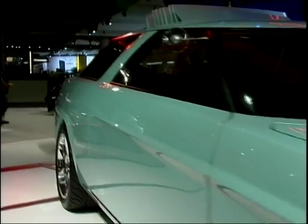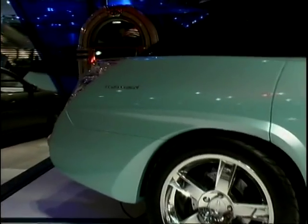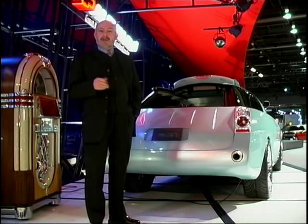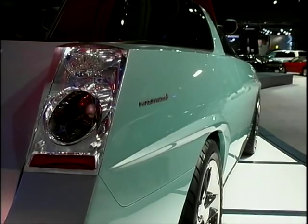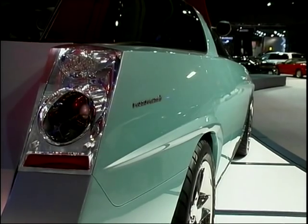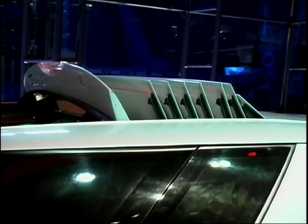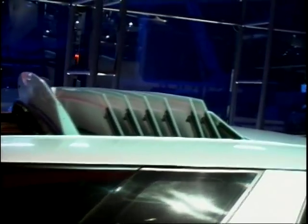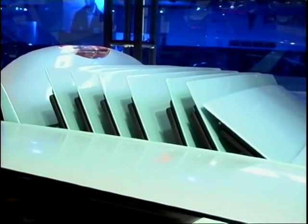Chevy say that the Nomad is the estate car for the family man who likes to seriously motor. It's got all the versatility you'd expect from an estate, but with a 5.7 V8 engine, it goes like the clappers. This is serious fun for the family man who wants to be a lot different. The Nomad has another little priceless gem — an amazing 36-inch opening concertina roof that just pushes back, 50s style, to the front of the car, turning it into an open-top sports car. Now that's what I call serious versatility.